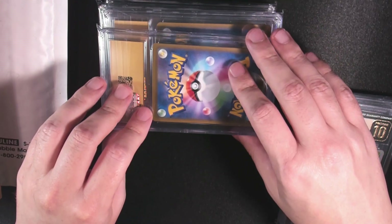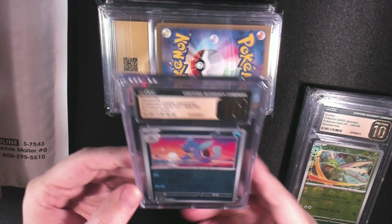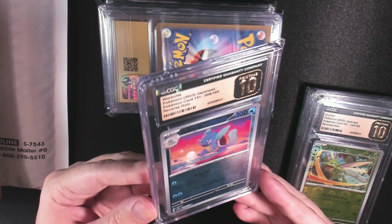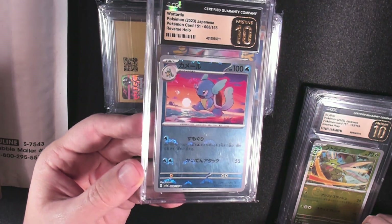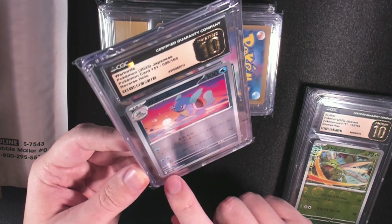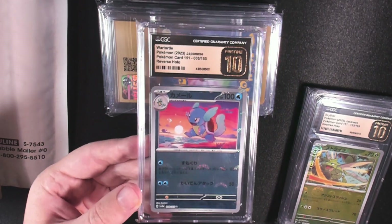Why did I go for Pokeball over Master Ball? Well, cost. Honestly, the Master Balls are too expensive. We've got the Wartortle — this is one I was looking forward to seeing. Once again, a very faint print line. It just goes vertical, so it seems like if you want to get a Pristine 10, most of the time you'll want one that only has a vertical line and the horizontal part is sort of hidden. This is a very clean Pristine 10. I love the background on this Wartortle.